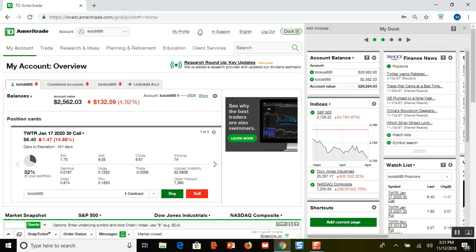I currently own this call option right here that I bought all the way back on September the 10th — spent $777. When Twitter had the good earnings, this call went all the way up to over a thousand dollars, so I was up really big. I decided to buy a put option as a way to keep my profits in case it went back down.